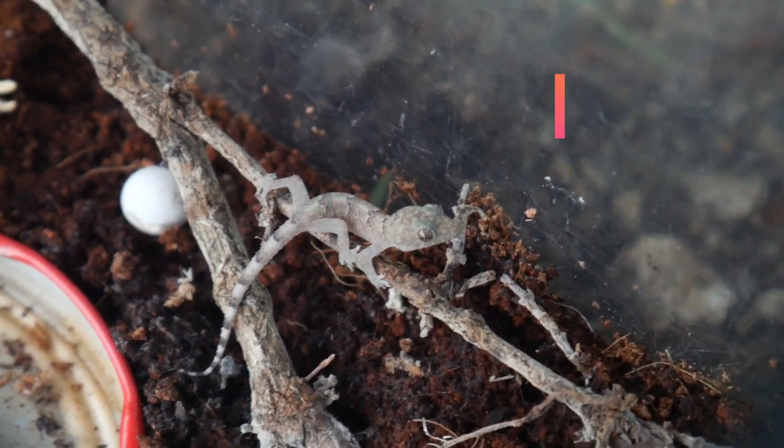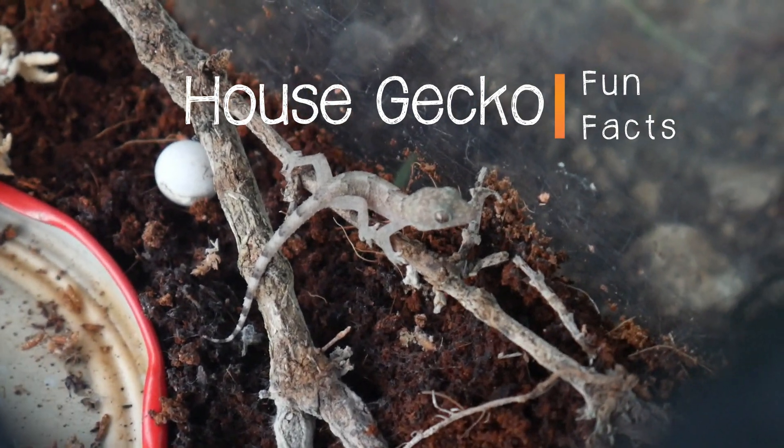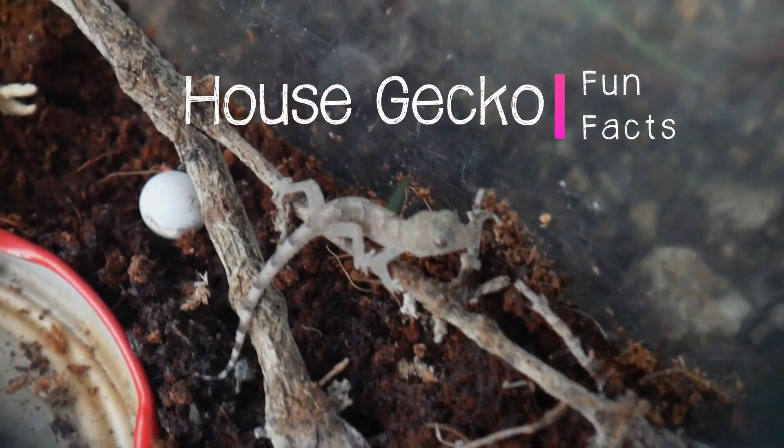Hey YouTube, today we're going to be talking about your friendly neighborhood house geckos found here all over South Florida. Stay tuned!